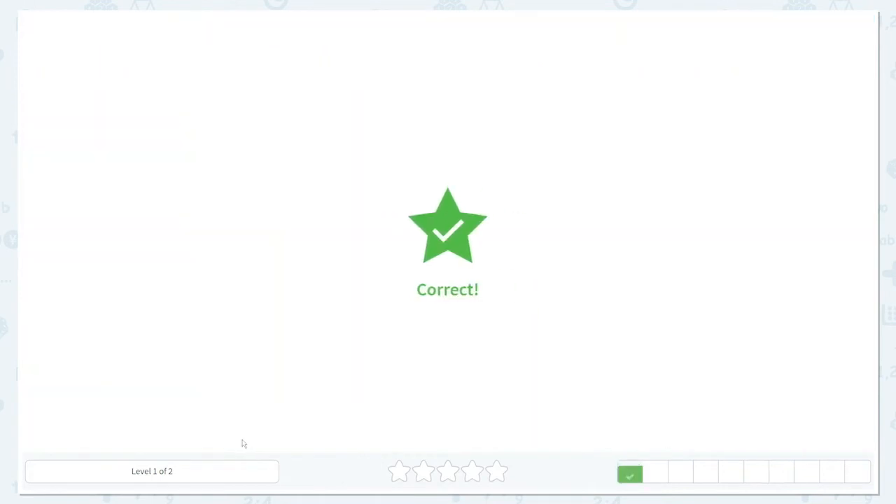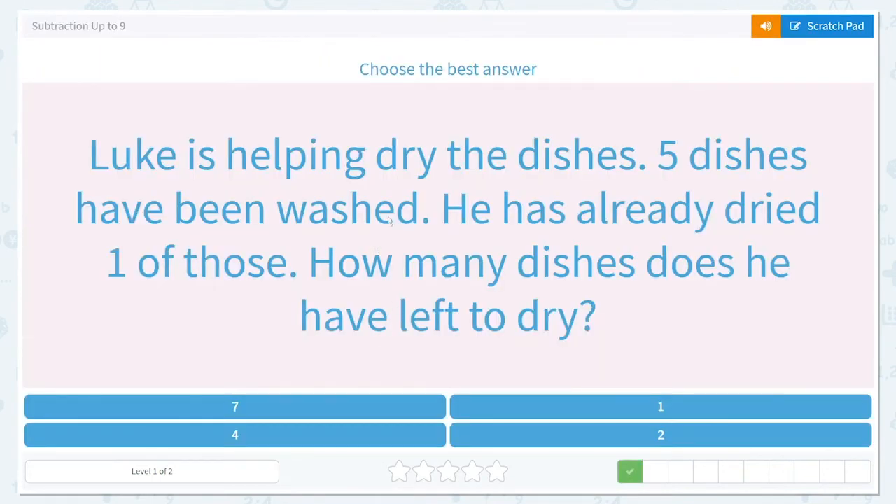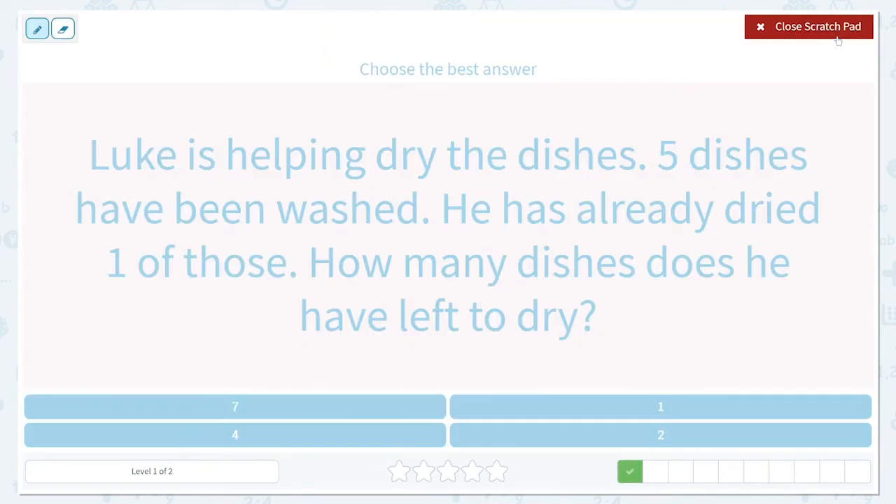Let's read this problem — we'll underline important information as we go. Luke is helping dry the dishes. Five dishes have been washed. He already dried one of those. How many dishes does he have left to dry? So we know that five dishes have been washed and he has already dried one of those.